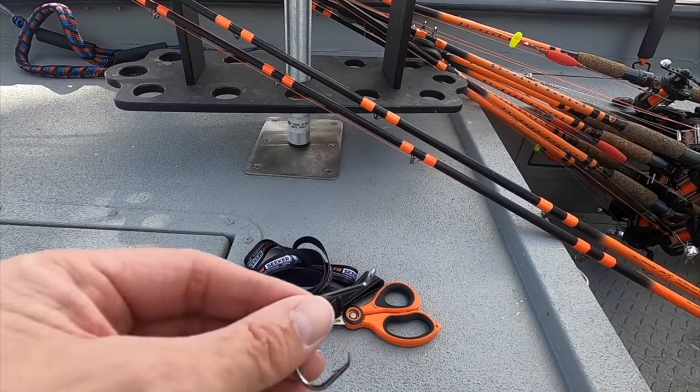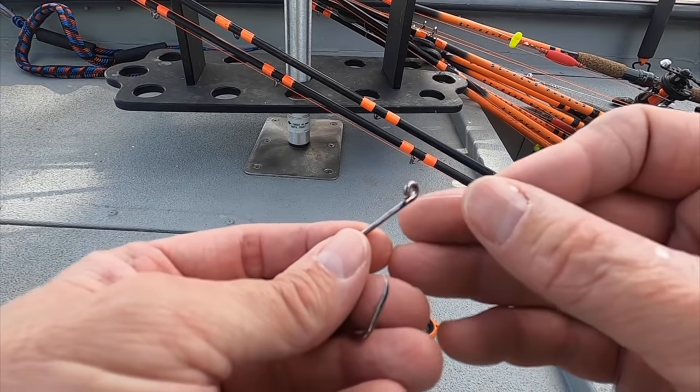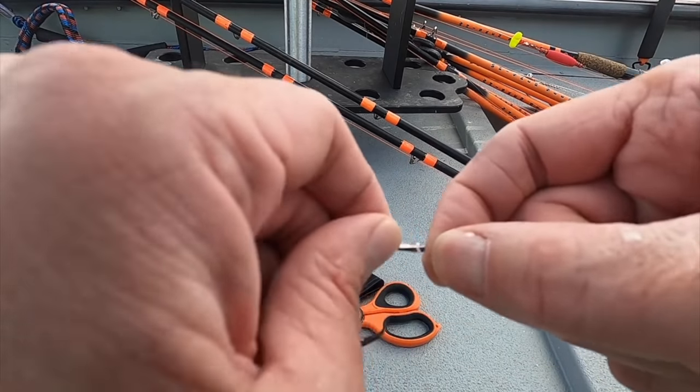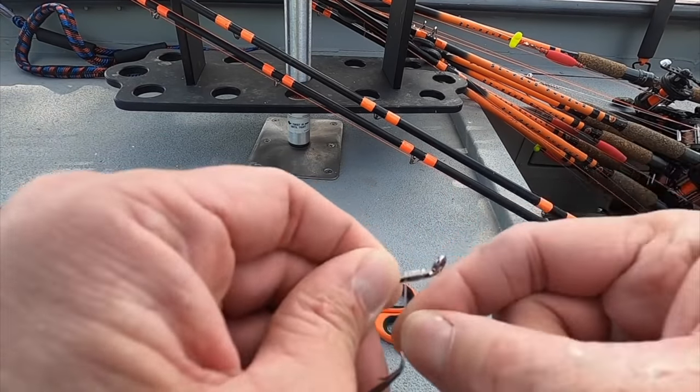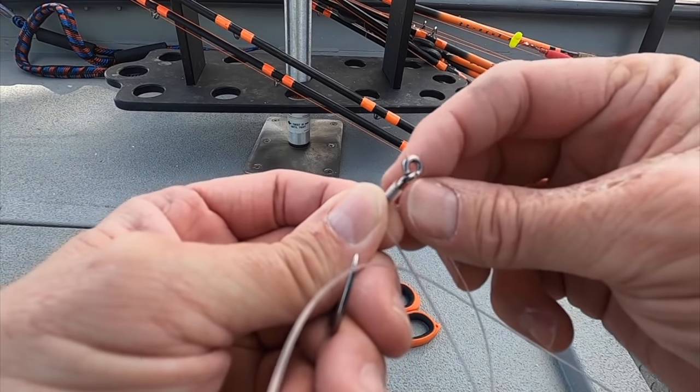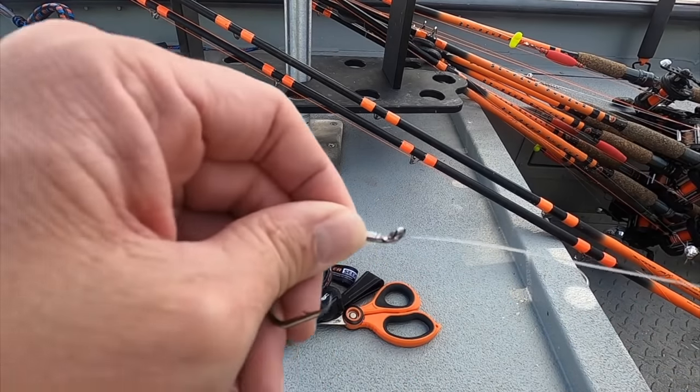Downsize your baits and hooks. When I'm fishing in the spring targeting numbers, fishing hard and fishing fast, I like to use the 6-0 Whisker Seeker Triple Threat hook and I downsize my baits — either small threadfin shad or a piece of cut shad about the size of a quarter or half dollar. It just depends on what the fish are doing and what they're feeding on, but I like to use those smaller baits. Those smaller baits will catch big fish as well, and almost every single one of the big fish I've caught over the past 25 years as a catfish guide has been on a tiny piece of bait. Big fish will eat little baits.